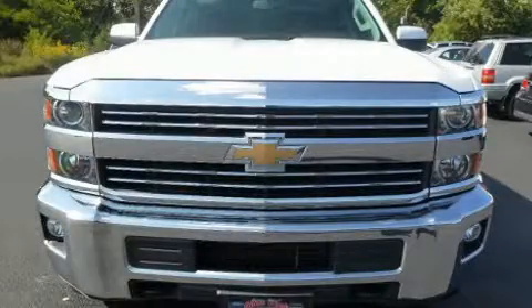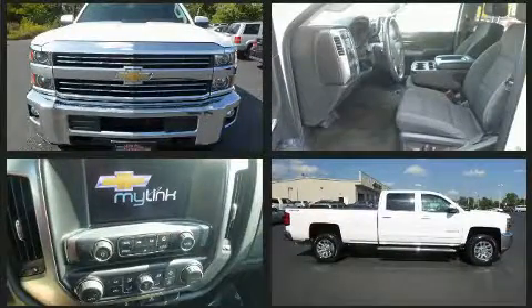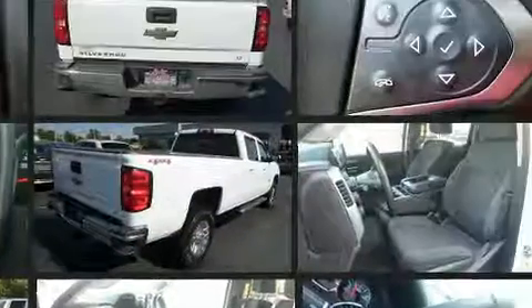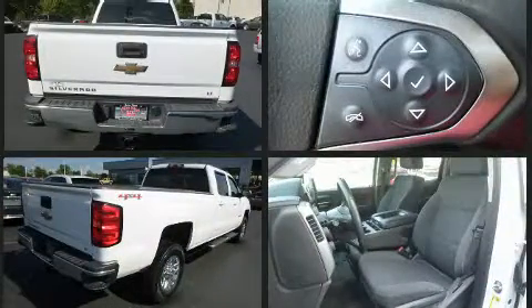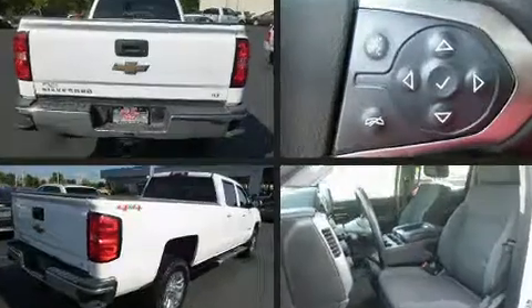Get excited about the 2015 Chevrolet Silverado 2500 HD. It features an automatic transmission, four-wheel drive, and a powerful eight-cylinder engine. All of the premium features expected of a Chevrolet are offered, including delay-off headlights and front and rear reading lights.